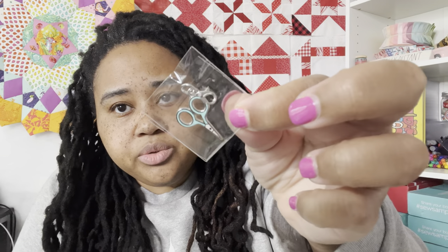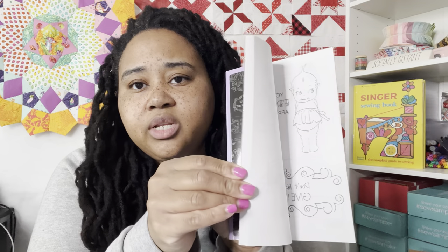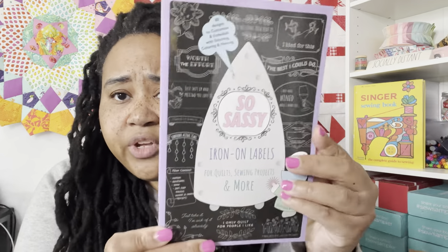Oh, this is cute! It's a little scissors charm — really cute to put on a zipper bag, your keychain, or scissor fobs. Then we have So Sassy iron-on labels for quilts, sewing projects and more — 80 designs to customize, embellish with stitching, coloring, and painting. You can stitch, color, or paint these customizable iron-ons to give your handmade treasure the label it deserves. It seems super cute and I'd like to figure it out.